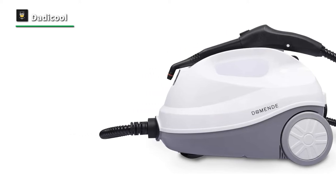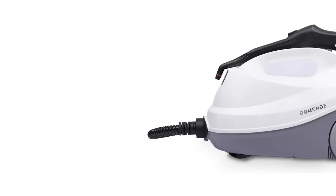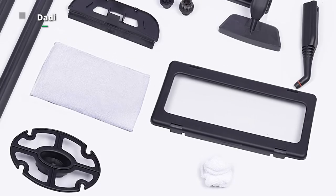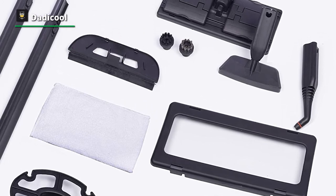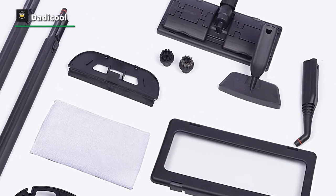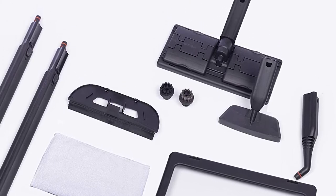As a multi-purpose machine, you can freely switch it between a mop and handheld cleaner so there is no need to bend over, making it easier to clean the whole house. Featuring a super thick aluminum boiler with die-casting design, it also offers quick heating-up time and long-life usage.